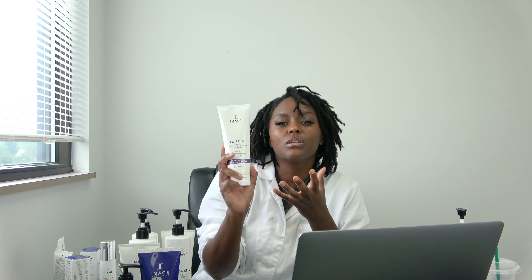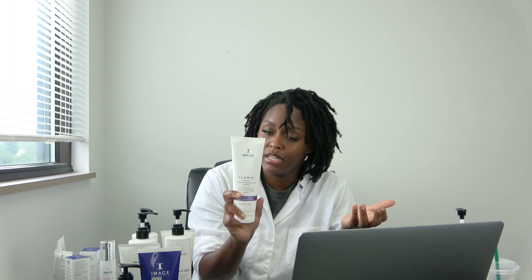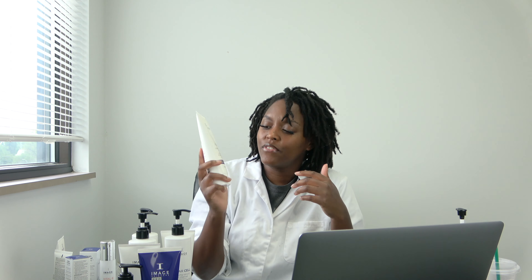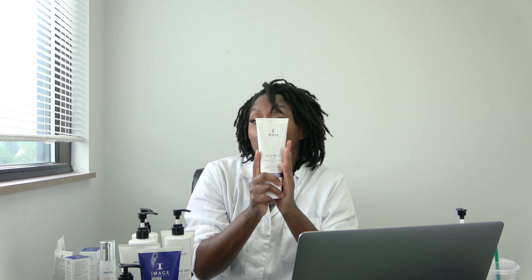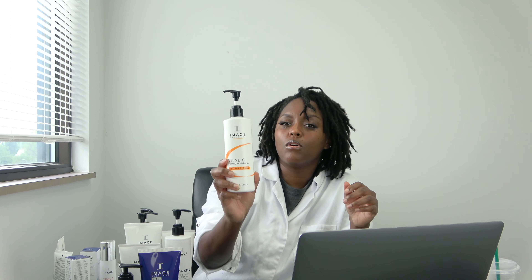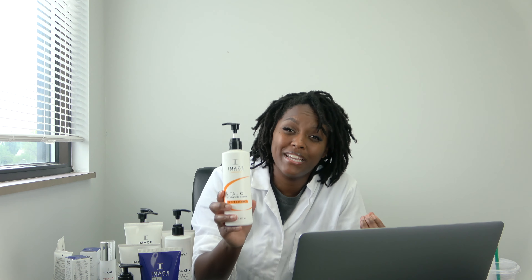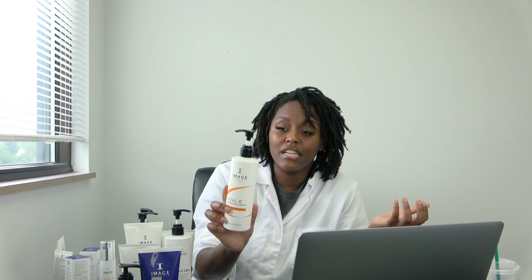Next is the Aluma Intense Brightening Exfoliating Cleanser. I haven't tested this new version yet, but the previous version was great — soft texture, meant to brighten and illuminate the skin and remove impurities. If you suffer from dark spots or discoloration, this is your go-to. I also have the Vital C Hydrating Facial Cleanser — really great for severe dry skin, inflammation, redness, or sensitivity. It cleanses, hydrates, and soothes.